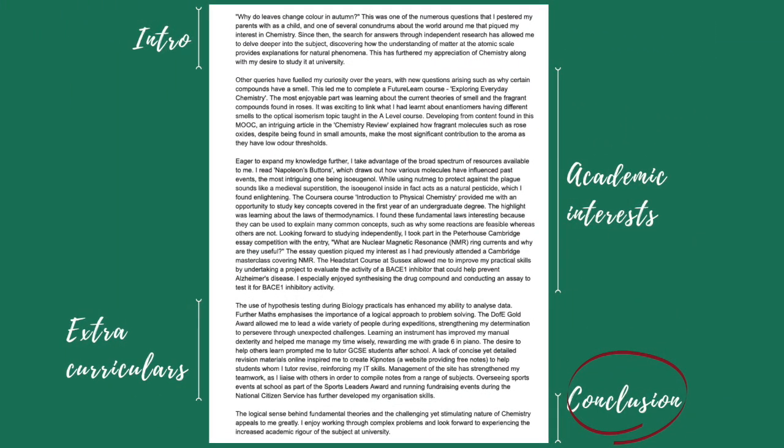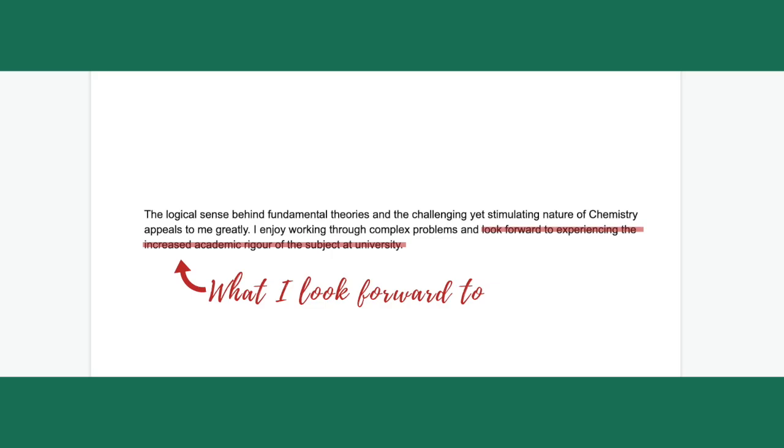Last but not least, the conclusion should be only one or two lines long. I mentioned what I looked forward to at university and reiterated my passion for chemistry. A lot of people also mention their career aspirations here.